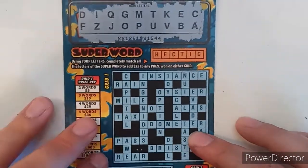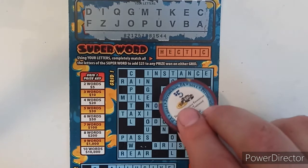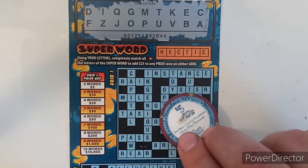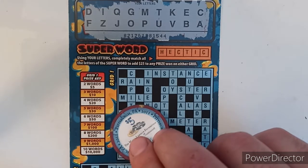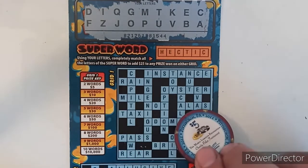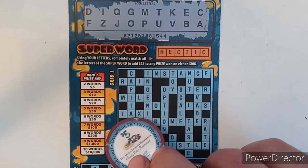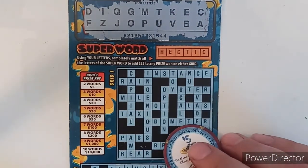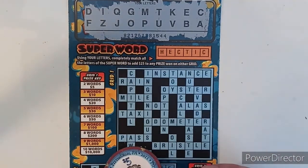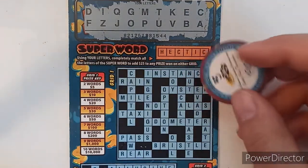Let's do the first grid. Going across: instance — no S; rain — no R; oyster — no Y; mile — no L; not — no N; alas — no L; taxi — no X; odometer — no R; pass — no S; bristle — no R; rear — no R. Excuse me, had to clear my throat. Let's go down.